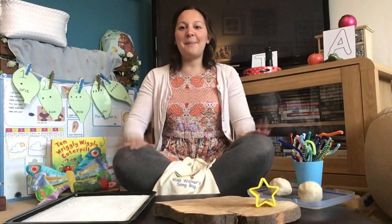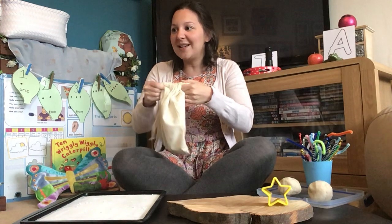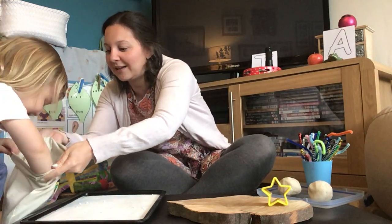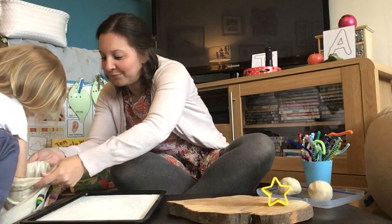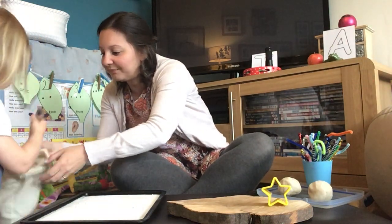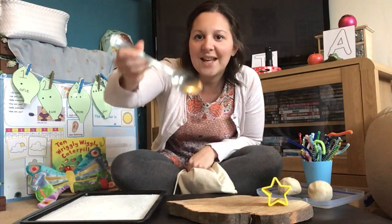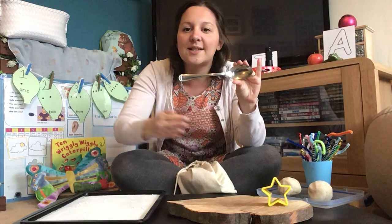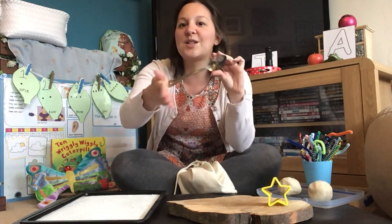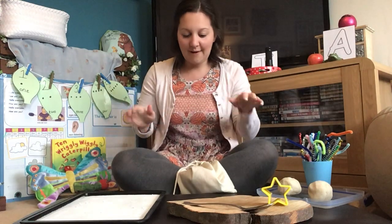Let's choose another one. What's in the bag? It's a spoon! Can you say the word spoon? Let's listen to the first sound in that word — ssss-poon. You say it: spoon! Fantastic, well done! Let's put the spoon there.